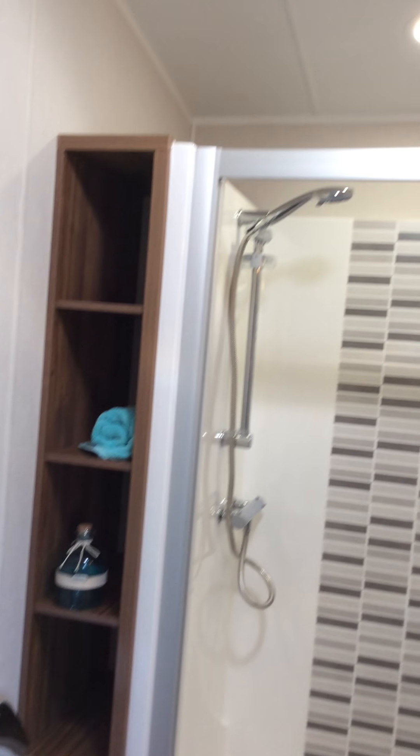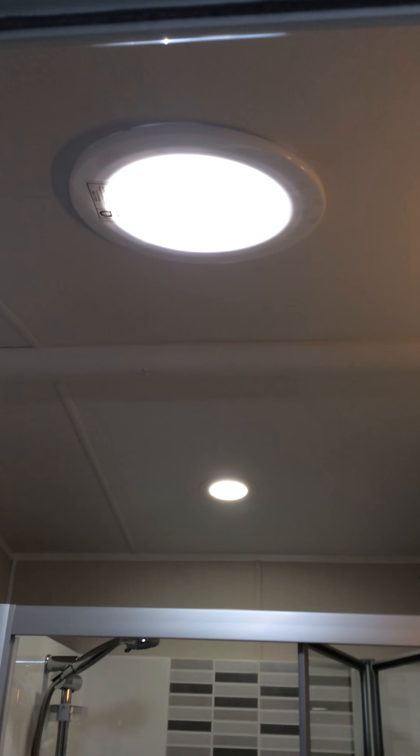Now go back to look at the family bathroom. It's very contemporary — a beautifully styled bathroom with an all-in-one shower. Not forgetting the highlight: a skylight that provides extra lighting in this bathroom.